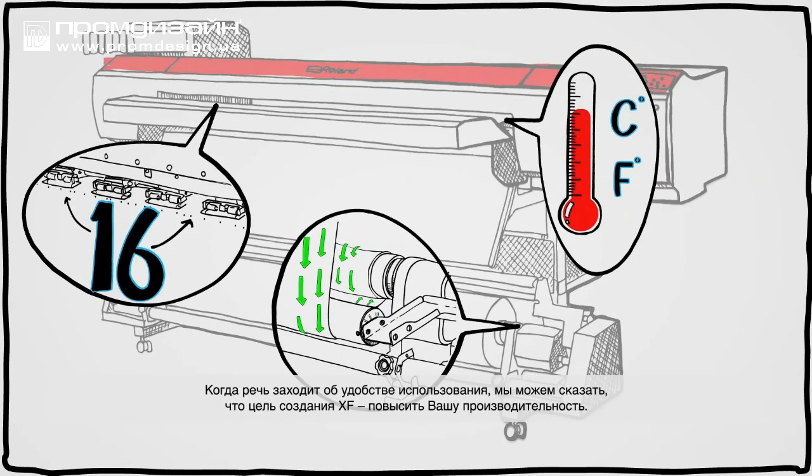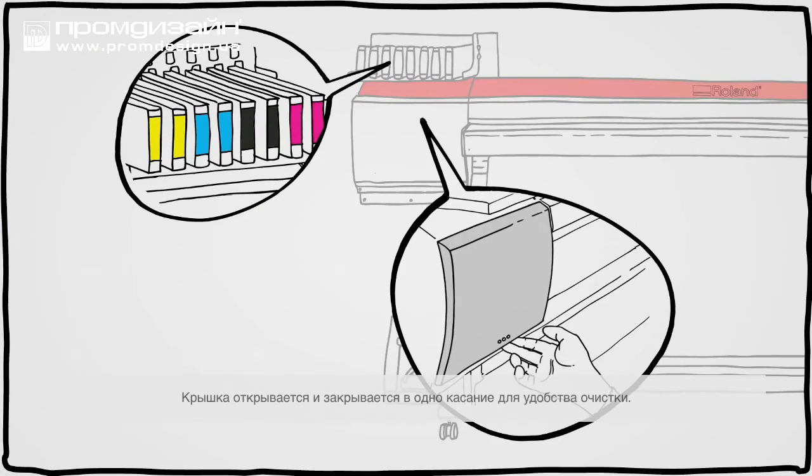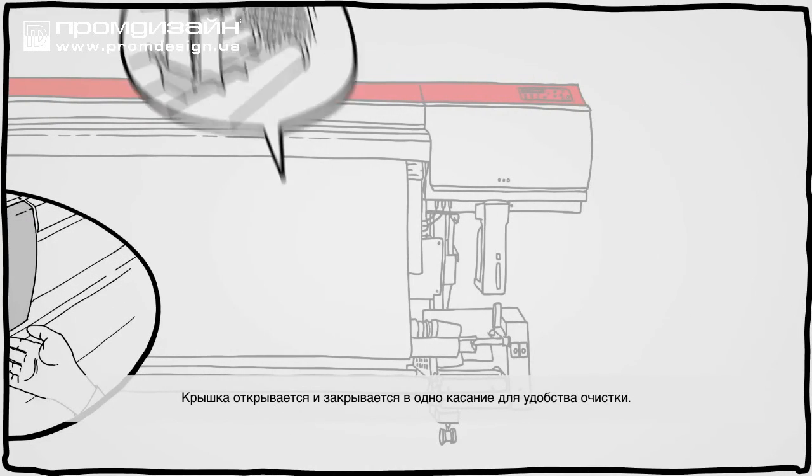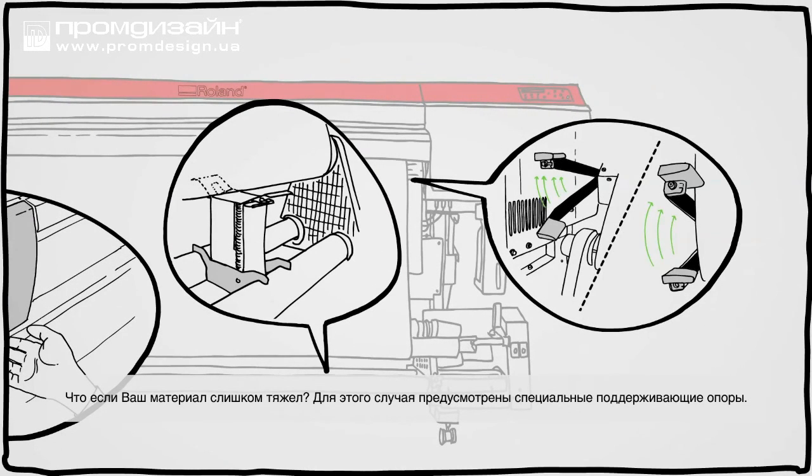When it comes to ease of use, the XF was built for productivity. Front-loading cartridges, a one-touch open and closed cover for easy cleaning, levers in front and in back to load your media. And if the media is heavy, media brackets make it easier to lift.